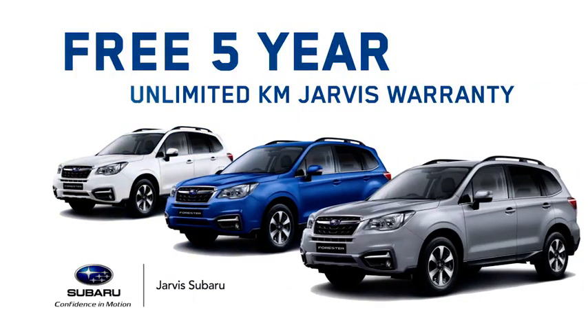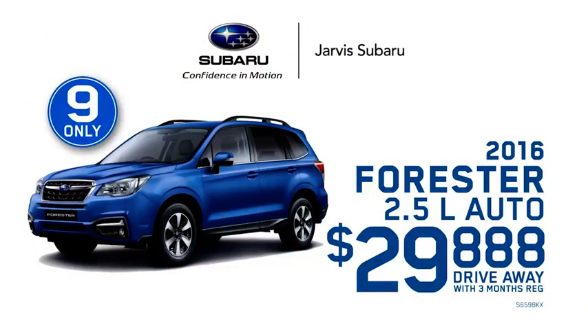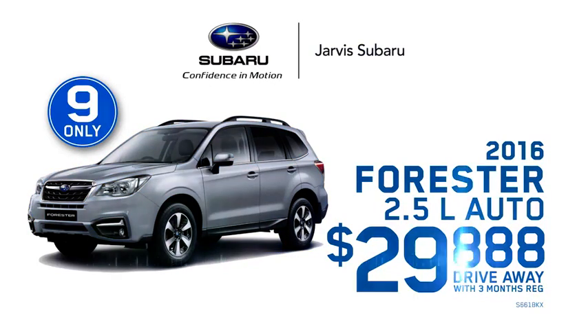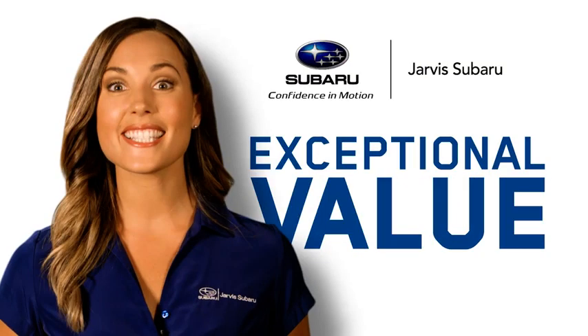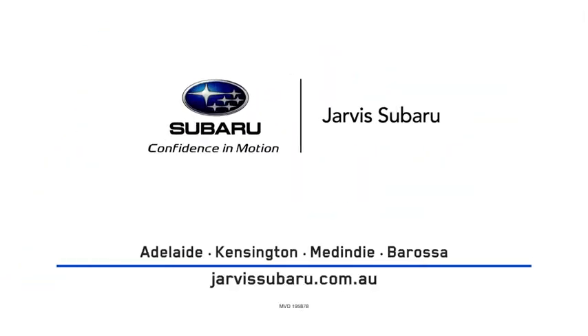Low K's, a choice of colours, and they come with Java's free extras, but there's only nine of them. 2016 Forrester 2.5L Auto, 29888 drive away. That's exceptional value, but it's only while stocks last and only at Java Subaru.